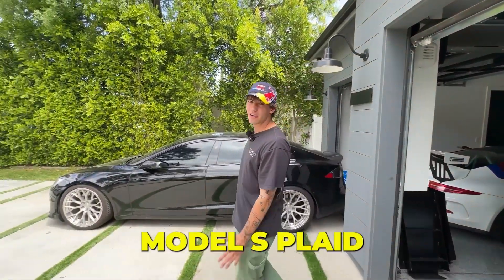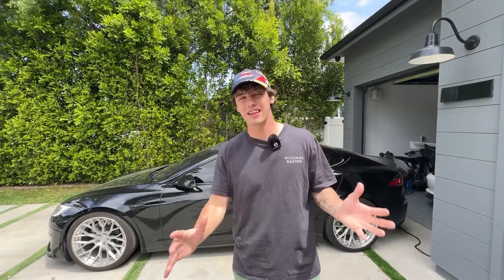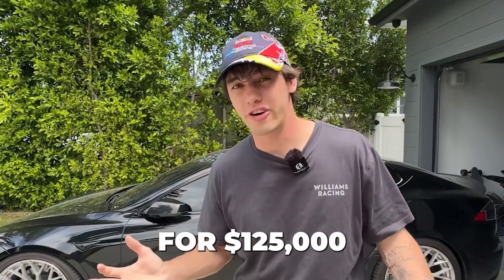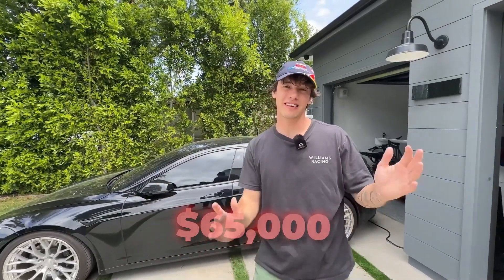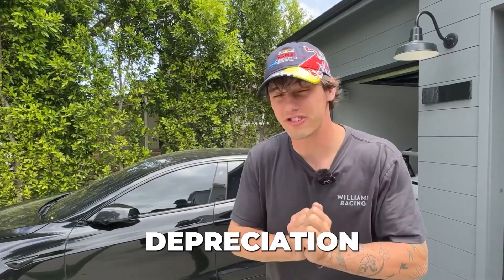Now coming over to the Tesla Model S Plaid — or the battery as I like to call it. I bought this car a year and a half ago for $125,000, slightly used from Hype House owner Thomas Petro. He had some slight issues with it but got them all fixed, which is why I got a slight discount. The cars were going for around $130,000 to $135,000 at the time. I've driven this car the most out of any car I own, taking it from 4,000 to 20,000 miles — and it is now worth $65,000. The car has lost nearly 50% of its value in just a year and a half. Teslas have some of the worst depreciation I've ever seen because they keep upgrading and Elon keeps bringing the prices down. It's a complete disaster with the price.